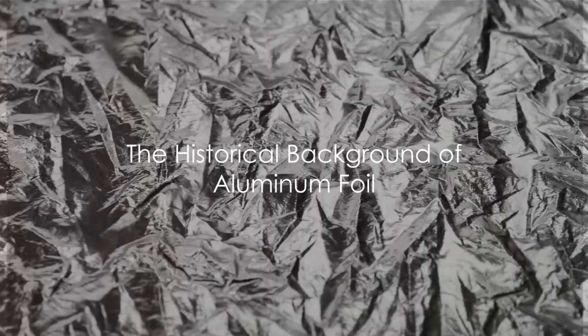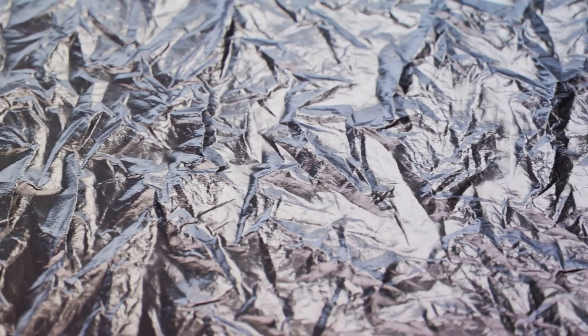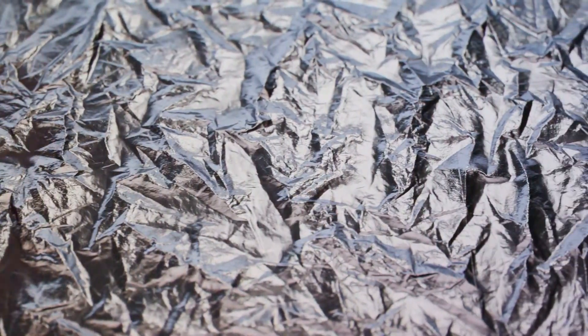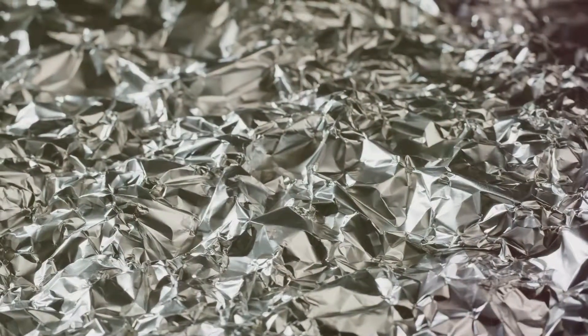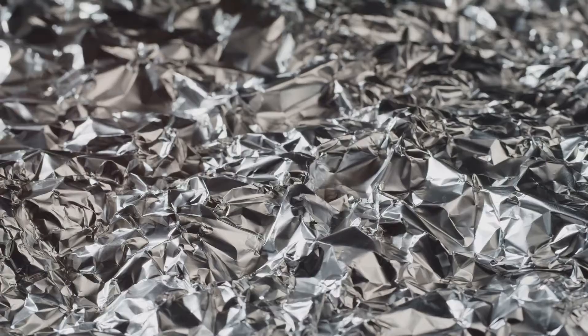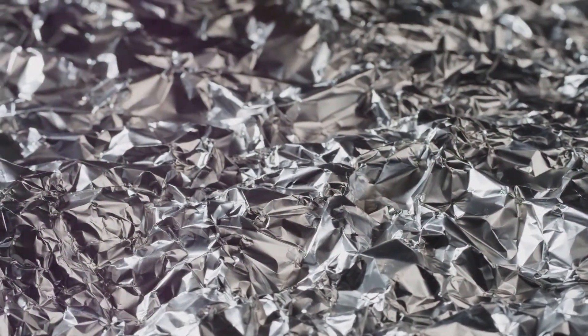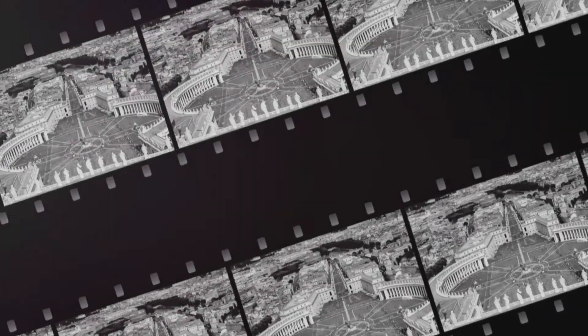Have you ever wondered how aluminum foil is made? But before we get there, let's take a quick trip back to its humble beginnings. Picture yourself at the start of the 20th century — the year is 1903 — and a shiny, flexible new material has just been produced: aluminum foil.